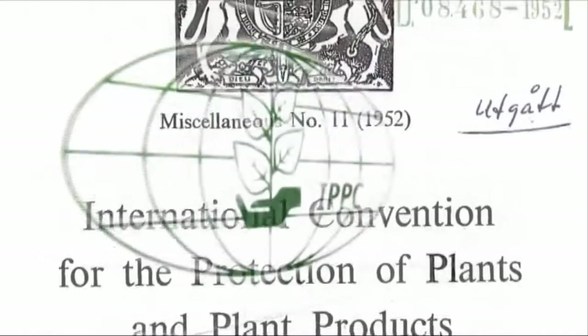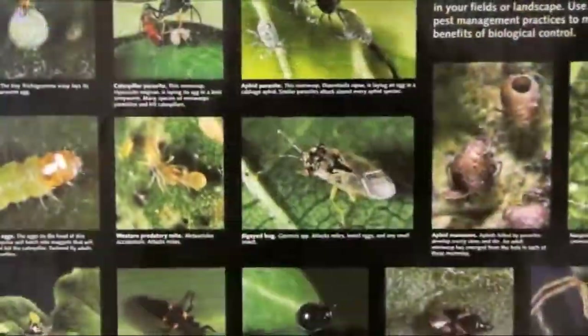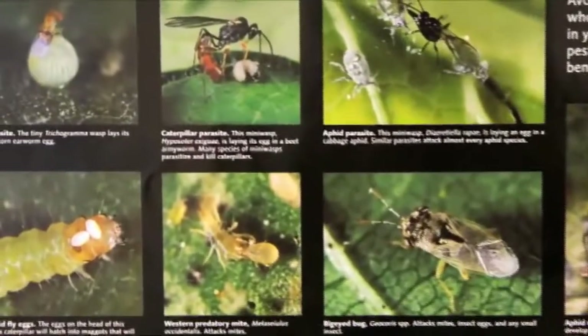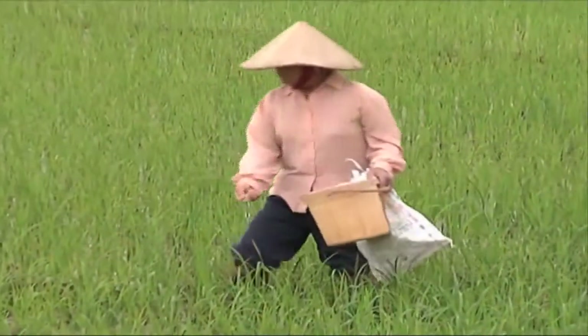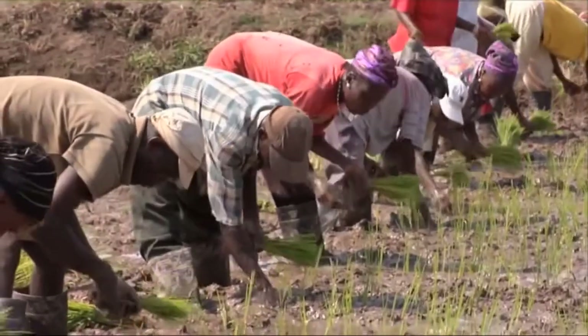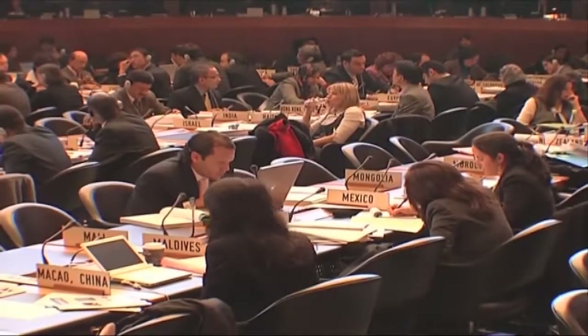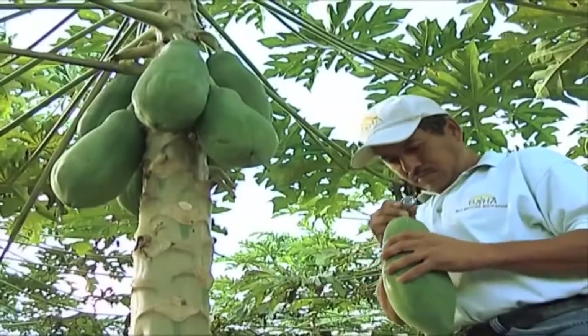The International Plant Protection Convention was created to limit the spread and introduction of pests, and to protect plant resources. It now has 177 contracting parties, including the European Union, and aims to secure cooperation among nations in protecting global plant resources and the environment.